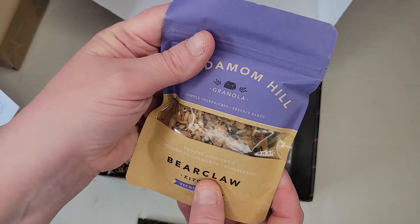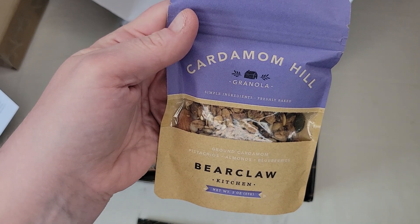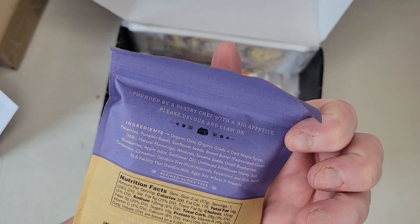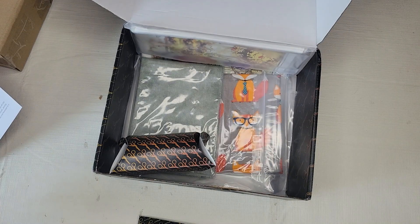Oh, is this some tea to go with it? No — yum! Some granola: Bear Claw Kitchen cardamom hill granola. Hmm, that looks really good. If that's gluten free, I might lose it!